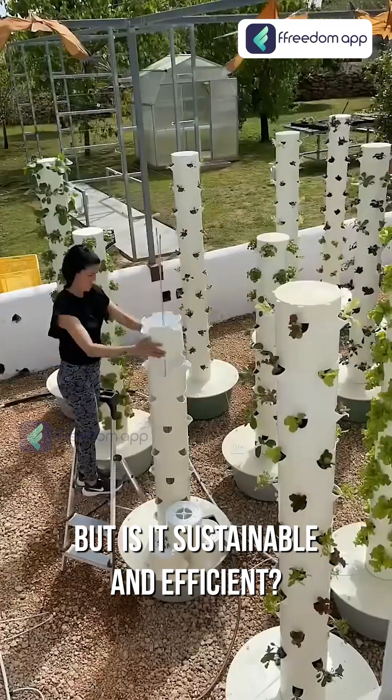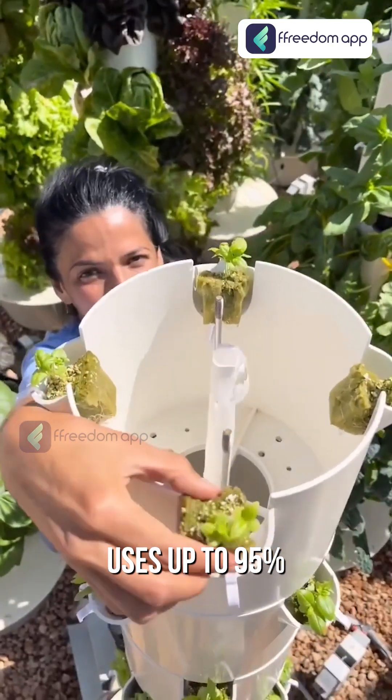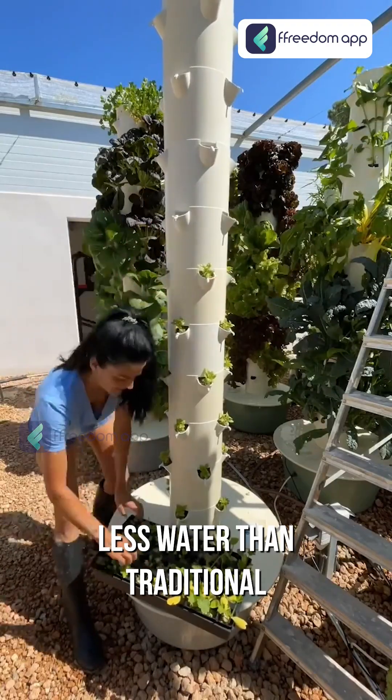But is it sustainable and efficient? Obviously yes. It's space-saving — perfect for small urban spaces — and uses up to 95% less water than traditional farming.